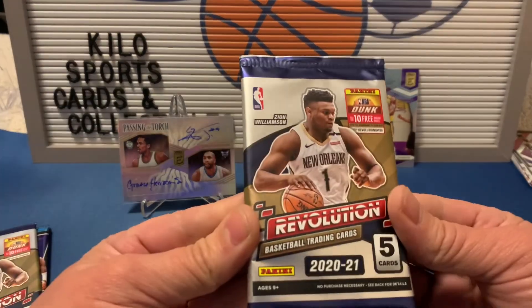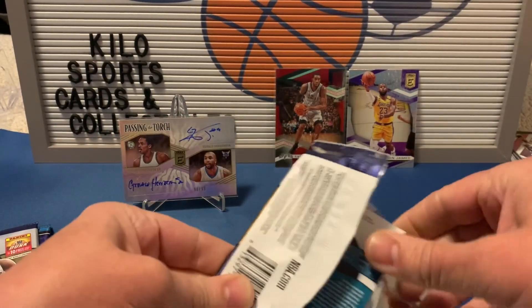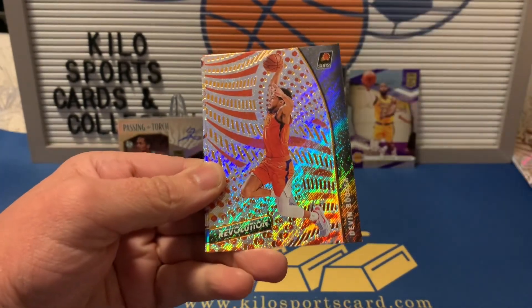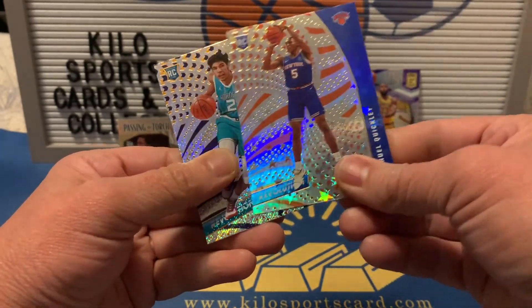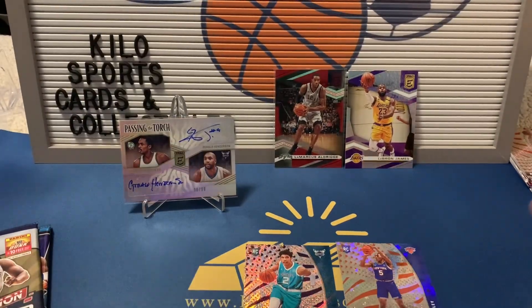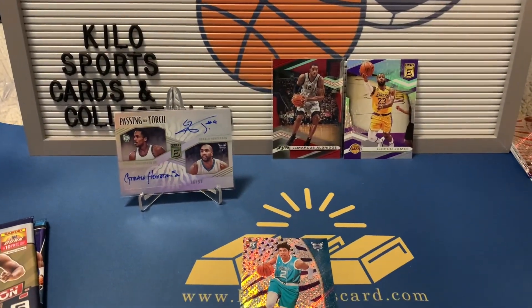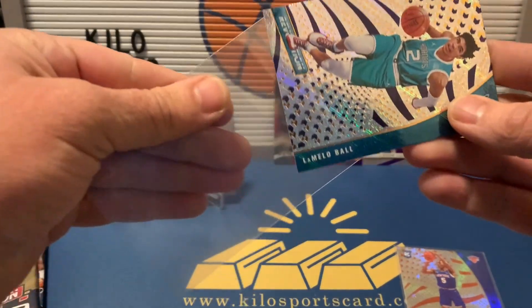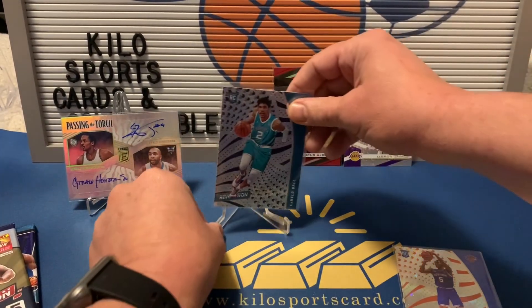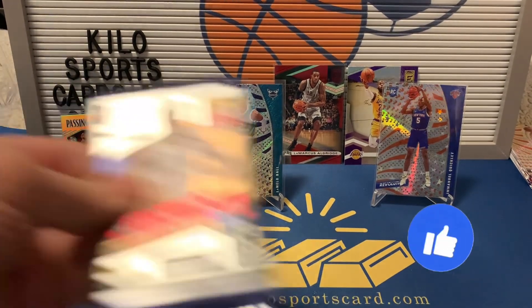Okay, 2021 Revolution. We got Collin Sexton, Aaron Gordon, Devin Booker. We got an Emmanuel Quickly — that one's nice, it's an Astro — and a LaMelo Ball base. Two nice ones there.